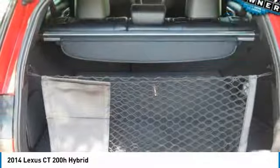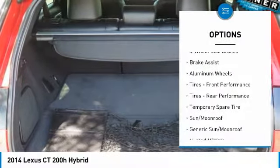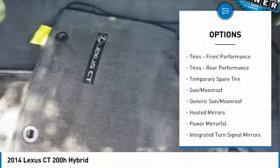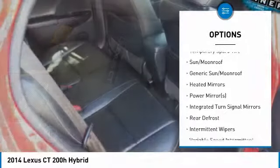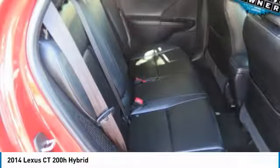Here are some of this vehicle's great options: keyless entry, anti-lock braking system, steering wheel audio controls, leather wrapped steering wheel, Bluetooth, power steering, adjustable steering wheel, keyless start, four-wheel disc brakes, and cruise control.